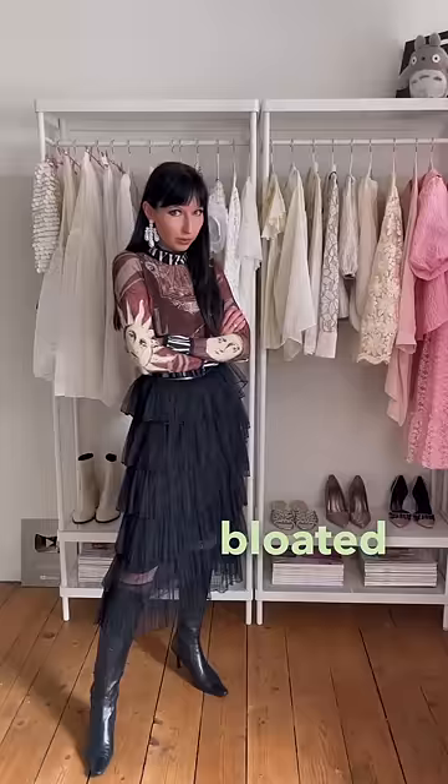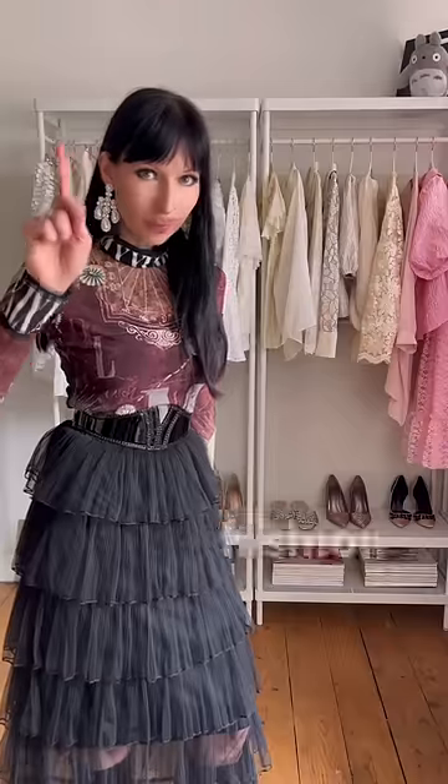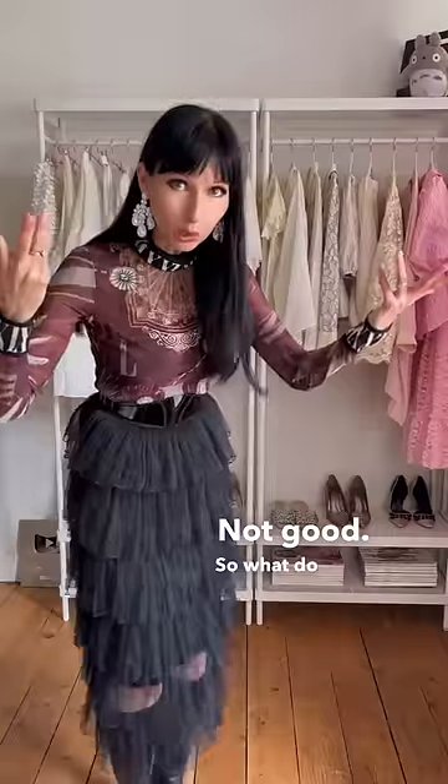What do we do when we are bloated and can't wear anything waspy-shaped? Because that's just painful and we don't want fashion to be painful. What do we do? Let me show you.